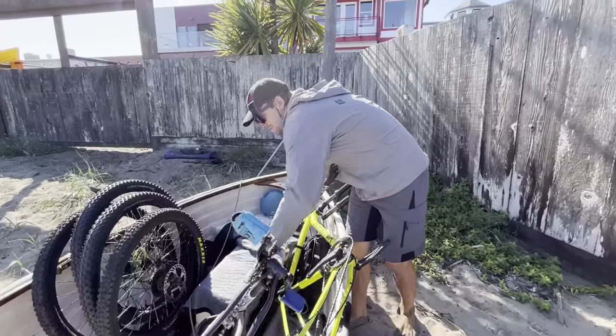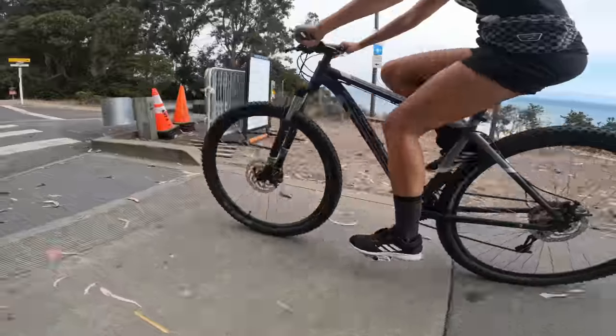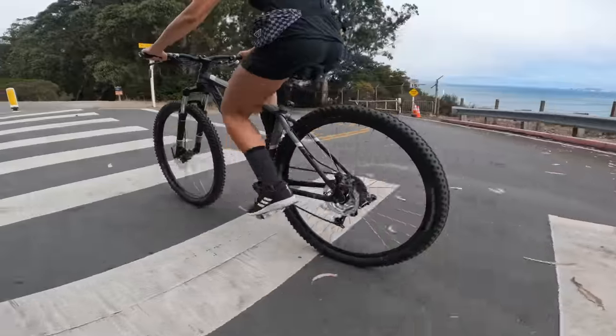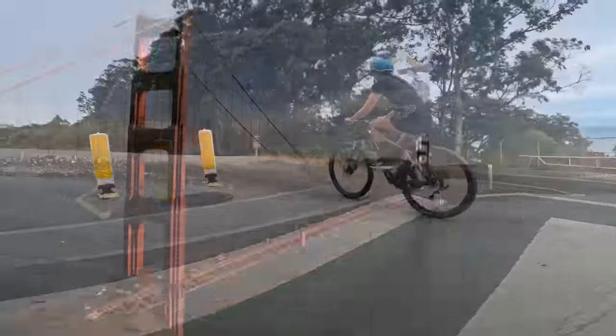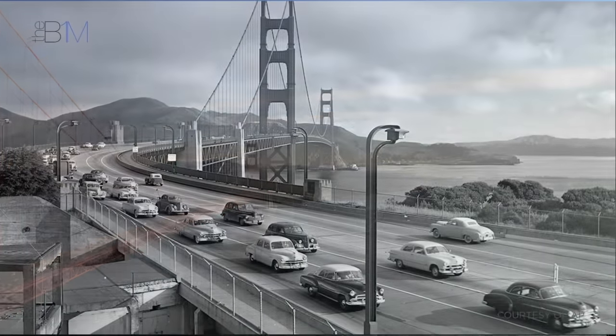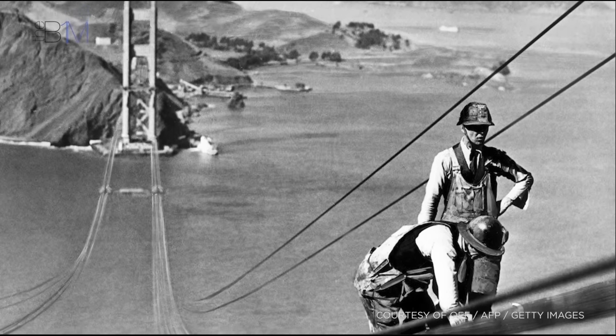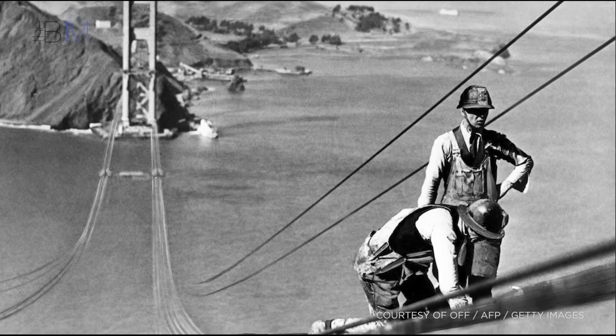Another day, another bike ride — we're headed over to Golden Gate Park. The 1.7-mile-long Golden Gate Bridge is an icon of the San Francisco Bay Area, connecting the city of San Francisco to Marin County. At its completion in 1937, the suspension bridge was considered an engineering marvel, and at the time it was the longest main suspension bridge span in the world.